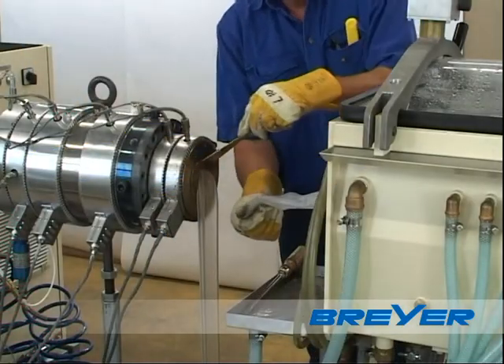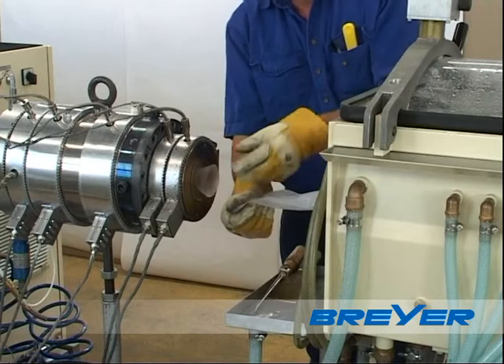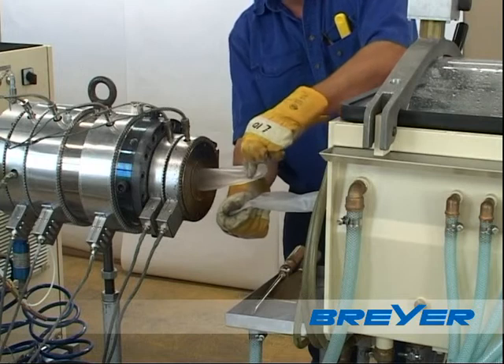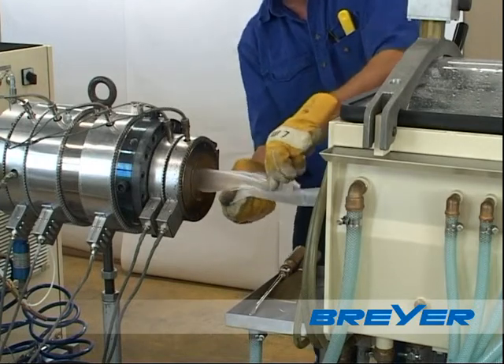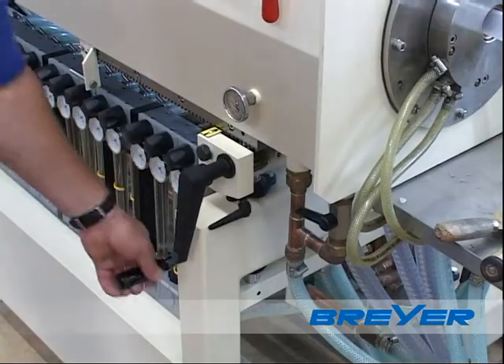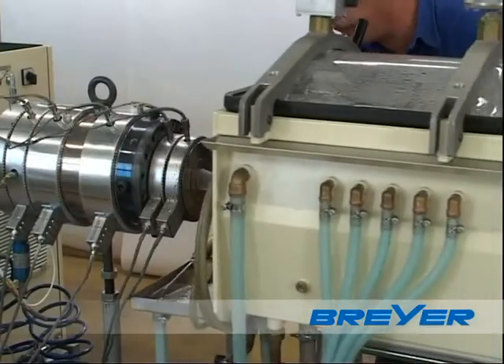Today, speed is a top priority in many production processes. It's good if you can refer to a technology that delivers good quality even at high speeds. The automatic operating speed control allows full production speed at the blink of an eye.